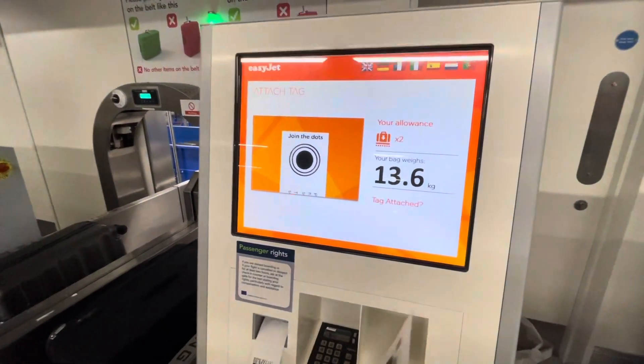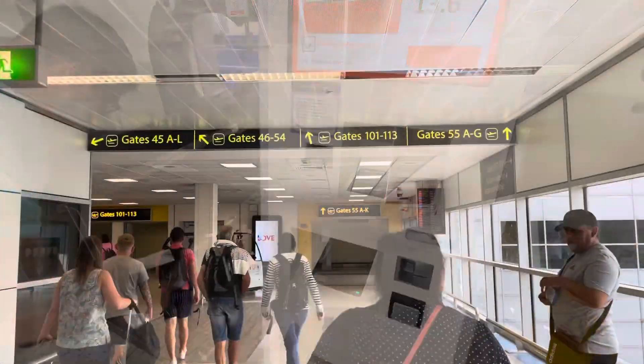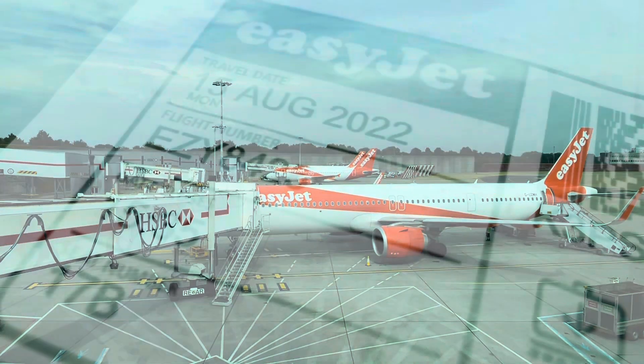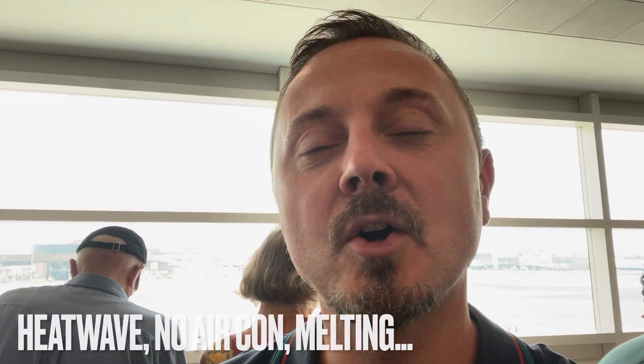I seem to have a habit of breaking electronic things, so I just let Matthew do this bit. Walk or stand still on a travelator — obviously you walk, don't you? So we were in the bag drop lane for about 20 to 25 minutes. Not too bad. Departure lounge, no air con — welcome to the UK.